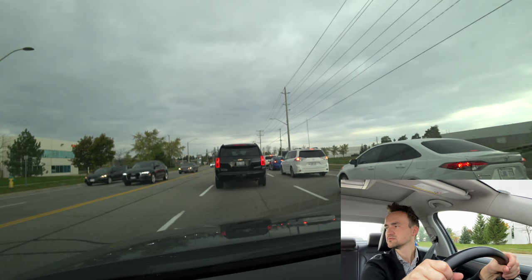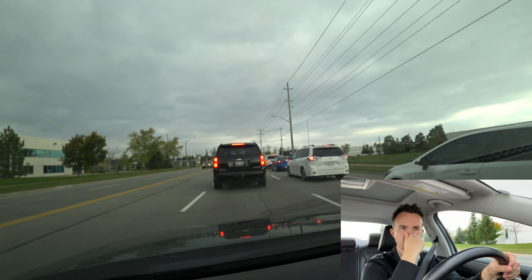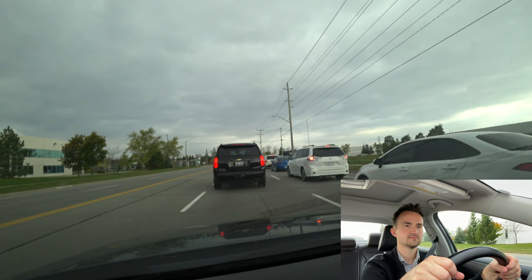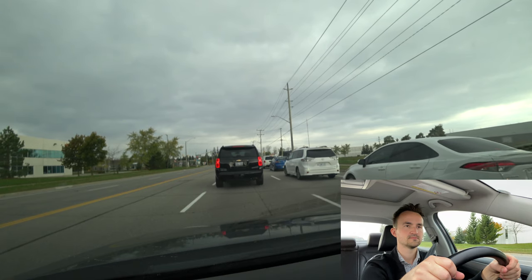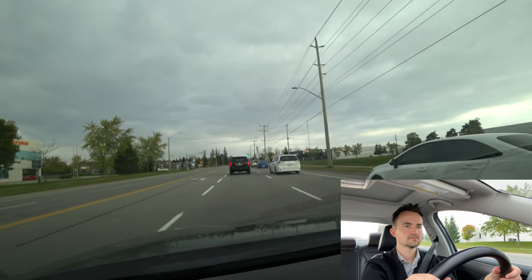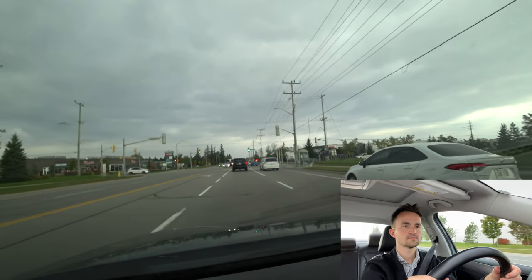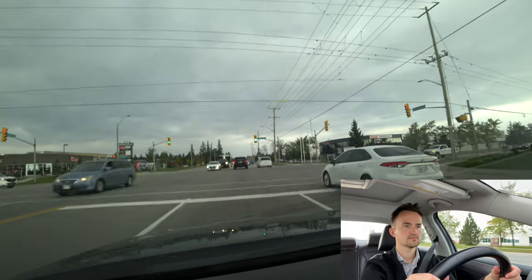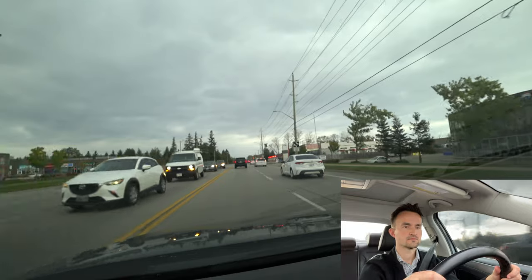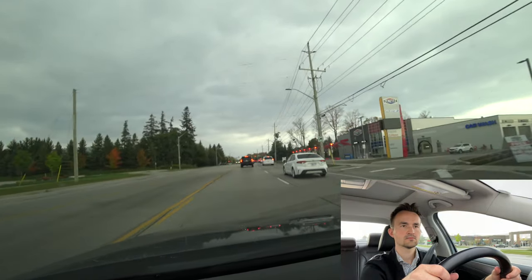Keep two hands on the steering wheel at all times — your steering wheel should be under control. You may scratch your nose, but keep at least one hand on the wheel. Use hand-over-hand steering — don't use palming. On a free road, the examiner will ask you to make a couple of lane changes, left and right, but usually it's pretty straightforward going straight to Mapleton Avenue.